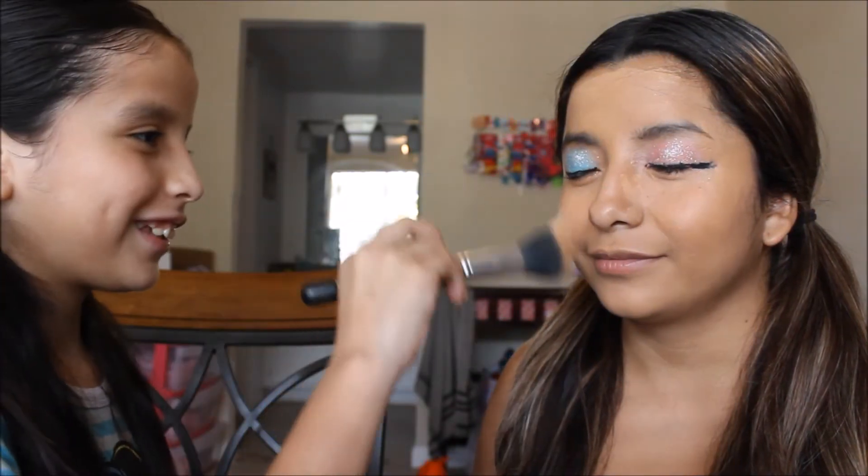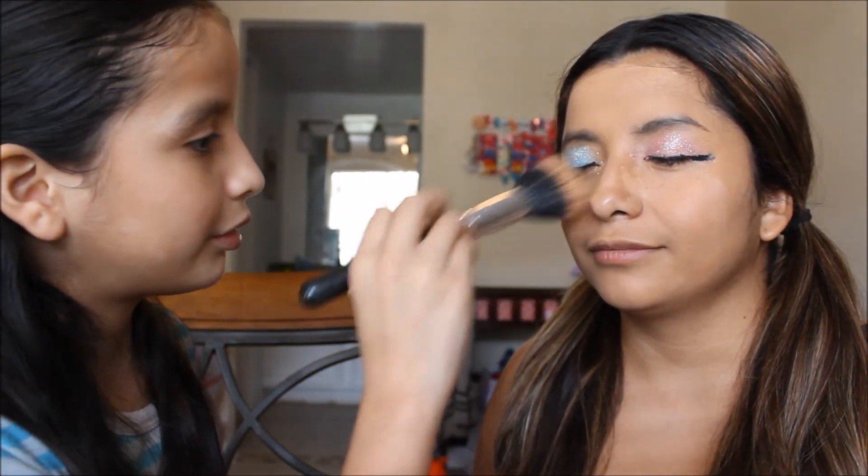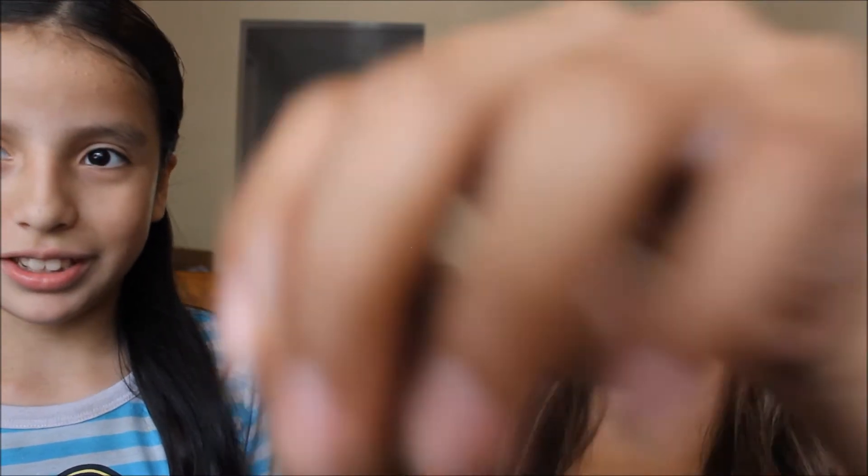Now powder. Now I put it on your whole face too? Just to set the foundation. So that's to enhance my cheekbones right here. It's just my cheekbones, not my whole face. My cheekbones are up here, girl.